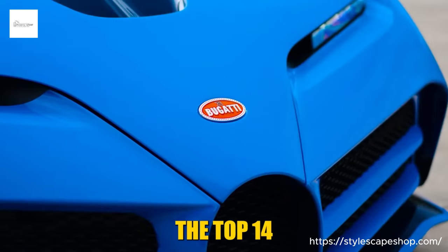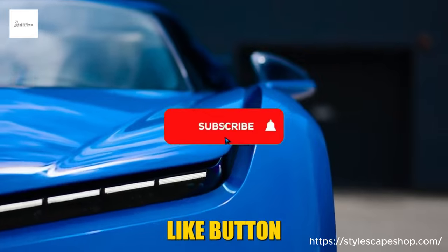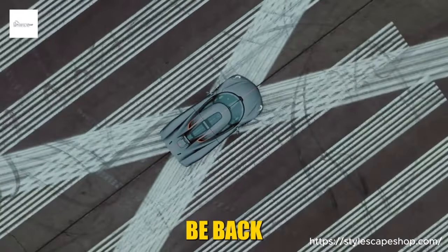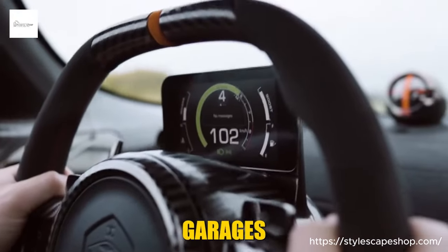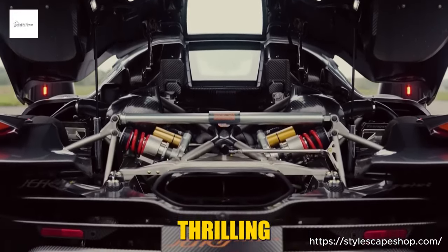And there you have it, folks — the top 14 cars of all time. Don't forget to hit that like button and subscribe for more automotive adventures. We'll be back soon, digging deeper into the stories behind these legendary cars and unearthing more hidden gems from the dusty garages of history. Thanks for joining us on this thrilling ride.